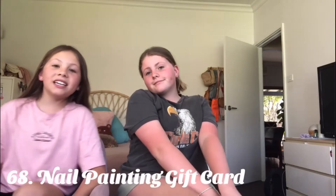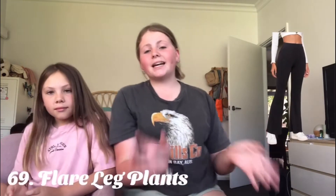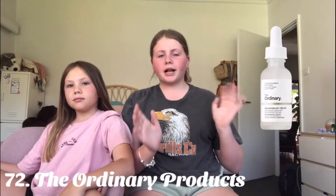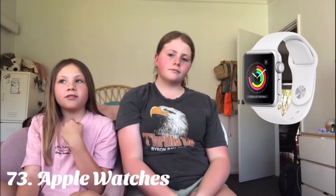Nail painting gift cards or just getting your nails done. Some flare leg pants. The iPhone 13 — this is a very expensive gift but I think a lot of people are going to be wanting that this year. A cute AirPods case. The Ordinary products — I've heard they are really good skincare. Apple Watches — I absolutely love them and would like one myself; me too!